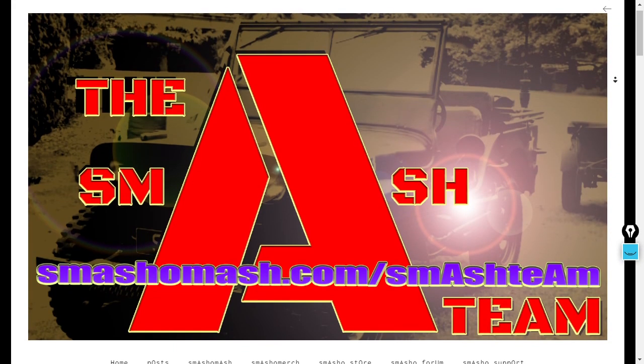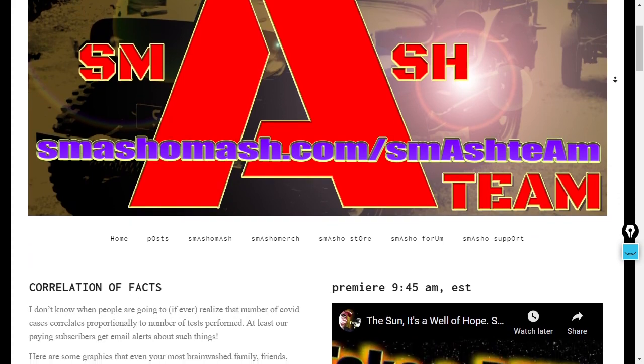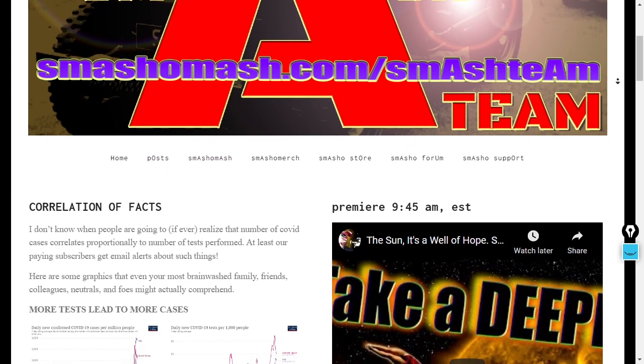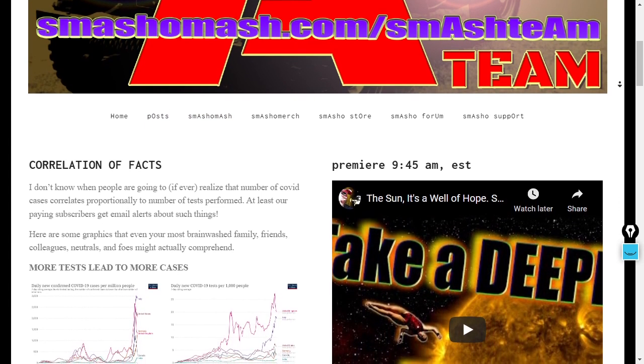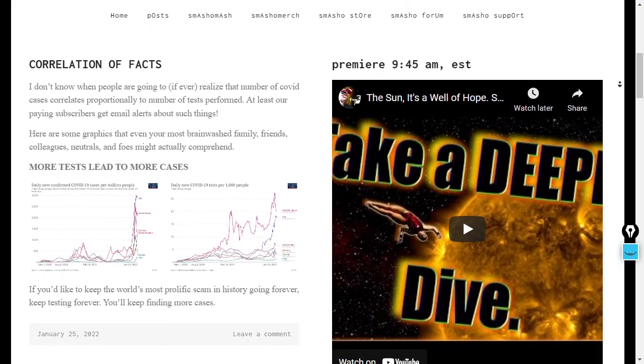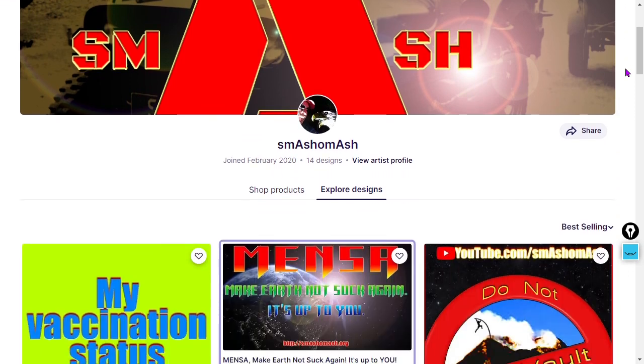Here's a teaser — this latest post is indeed publicly visible. If you head to the site and click on Posts, you'll be able to find this latest update. It's titled 'Correlation of Facts,' so perhaps have a read on that.